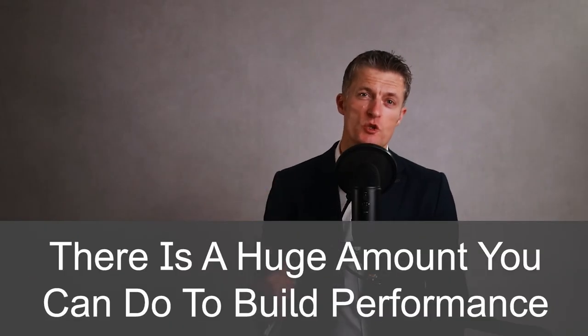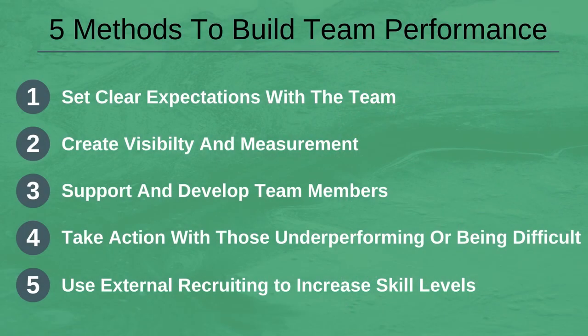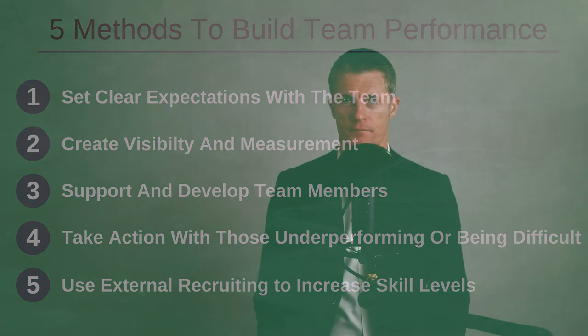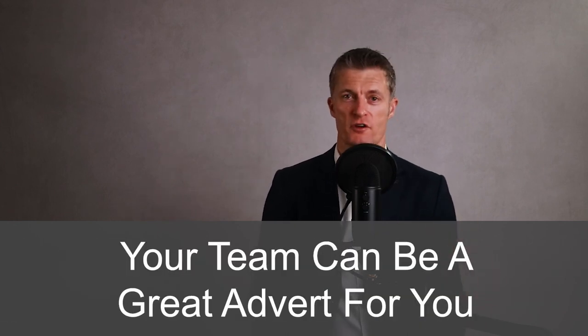In summary, there is a huge amount you can do to build great team performance through the actions you take as a manager. Consistency of your actions and decisions will reinforce the expectations that you have set with the team. Making the time and effort to develop the team and improve their skills is worth every minute through improved performance, improved loyalty and goodwill from the team. Dealing with underperformers and difficult staff in a positive, fair way is a must, and recruitment is another great way of increasing performance. The team's performance is usually a reflection of the manager's performance, and your team can be a great advert to your manager, your peers, and the leadership team of your abilities and skills. Make the most of this.